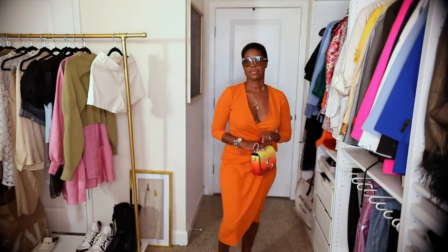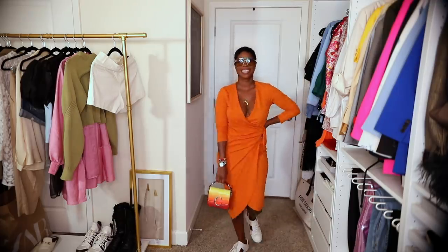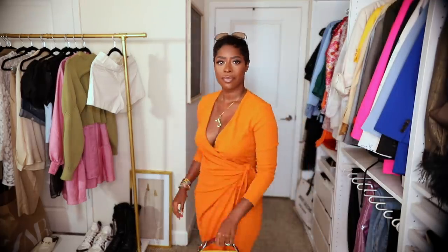First up is this stunning orange faux wrap dress from H&M. I paired it with my Gucci Aces to make it a little more casual. The good thing about this dress is I did get it slightly loose so it's not too sexy, and I paired it with my Chloe Sunset bag.